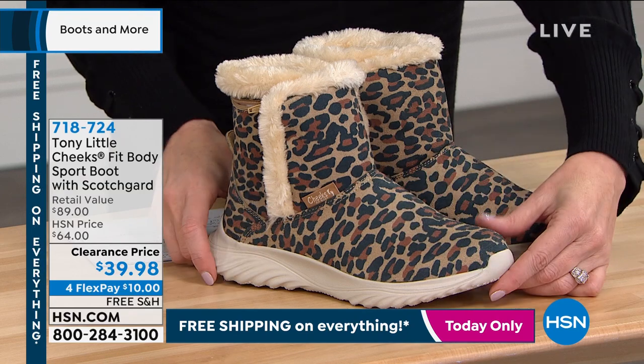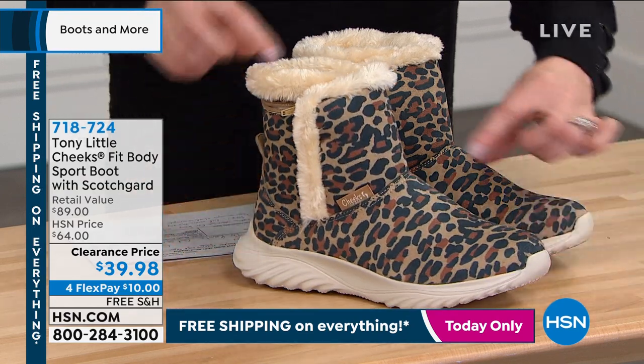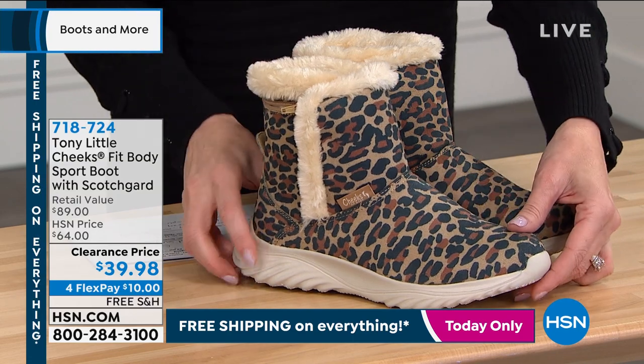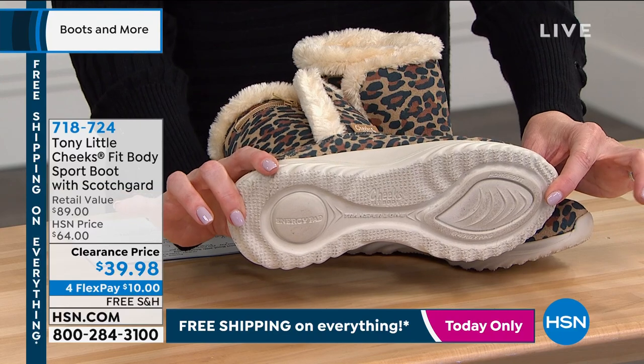These look like that classic sort of boot, right? But guess what? These are from Tony Little. So that means they're not only going to be cute, they're also going to be a health and fitness boot.